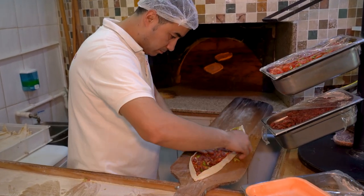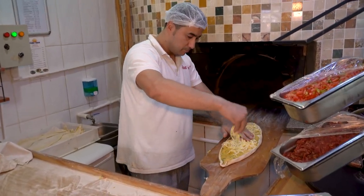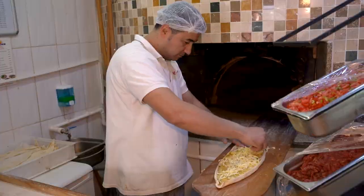Once the dough is shaped and toppings added, the pide is put into a hot stone oven, and there is absolutely no skimping on the shredded cheese.